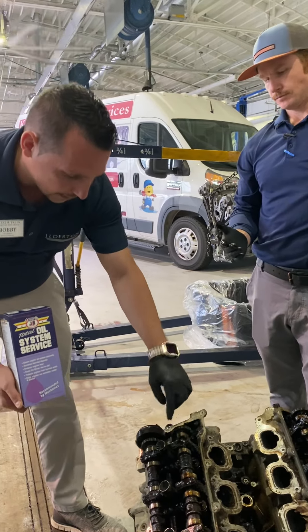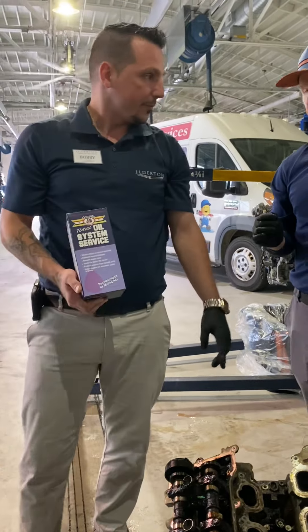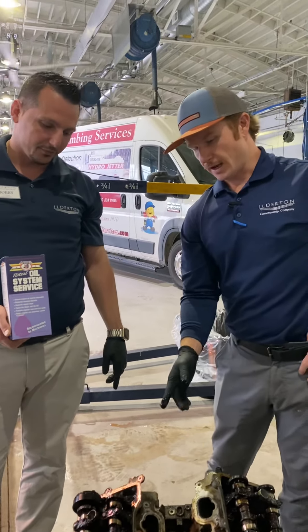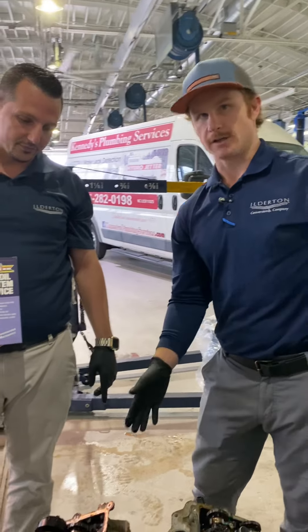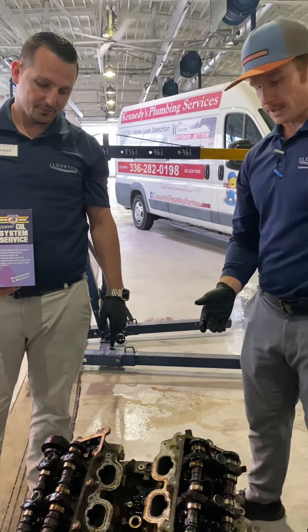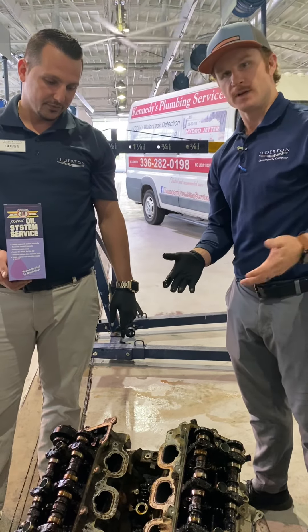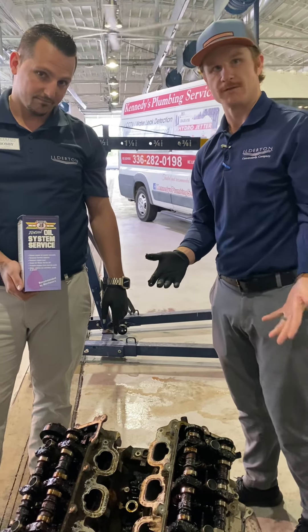That cleared all this up. But I will say this can't save this engine. This engine is gone — that's why it's out here on the ground, on the floor, inside of our shop. To prevent having to get a new engine, you're just supposed to change your oil every 3,000 to 5,000 miles.